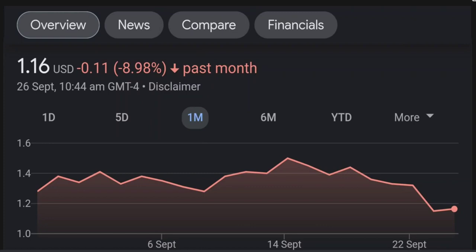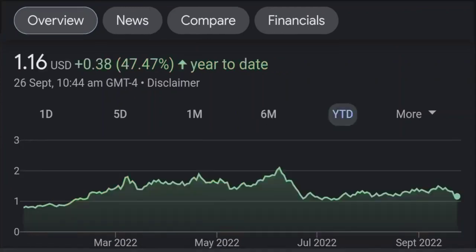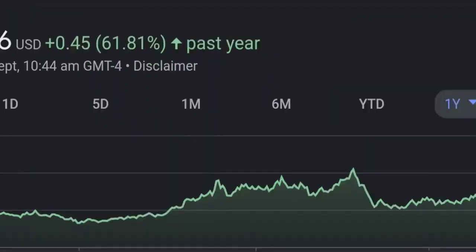Looking at the RSI and Money Flow Index, the RSI seems to be coming down. It was quite overbought — right now it's at this level and it seems like it won't come down easily. So I will be careful on this trade. Let's zoom out to the daily chart — on the daily it still looks bullish.